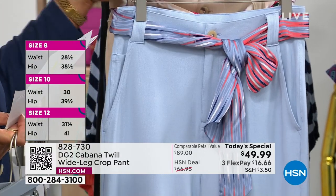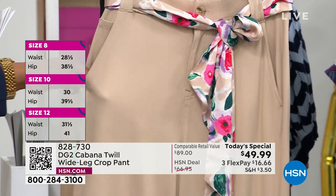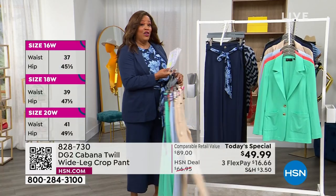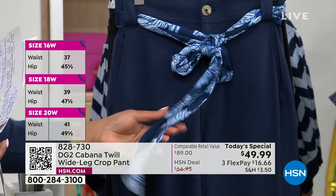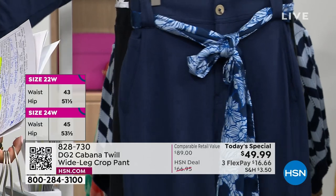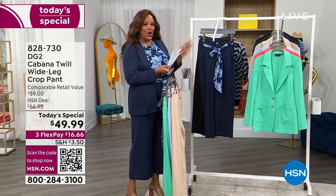Each sash gives it a different personality. We have it in stone — if you love anything in the khaki family this will go back with absolutely everything. I have it on in navy, which I love, with a beautiful floral scarf. You can tie it around your neck or the waist. And we have it of course in black. I have on the 16W in tall.